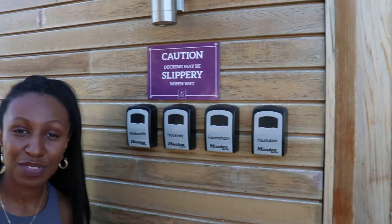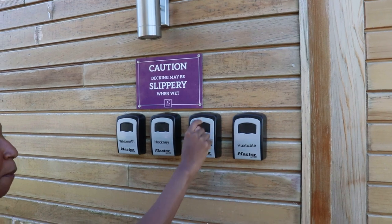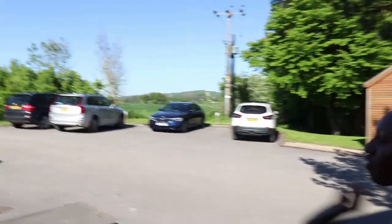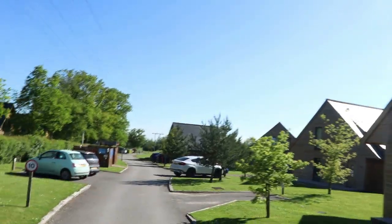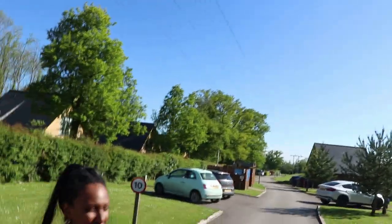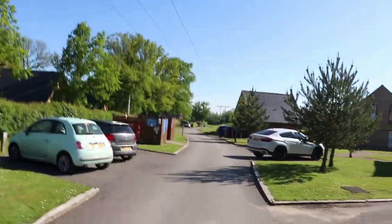Here's where you'll find your keys when you're first checking in. Our room is the Faversham room, so we put in our code here to get our key. I lost it twice and Ethan lost it twice! You can see all the different lodges here as well — lots of greenery, different size lodges, some suites with hot tubs.